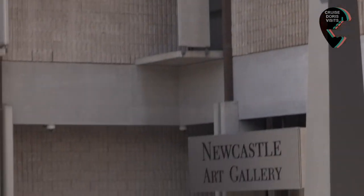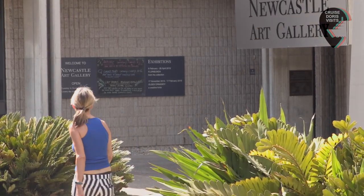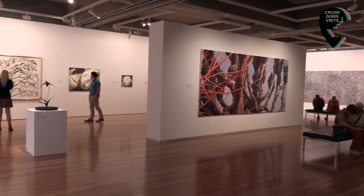This little gem is the Newcastle Art Gallery. We don't like to photograph other people's art, but you get the idea.